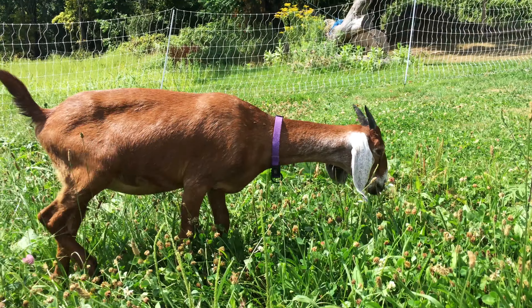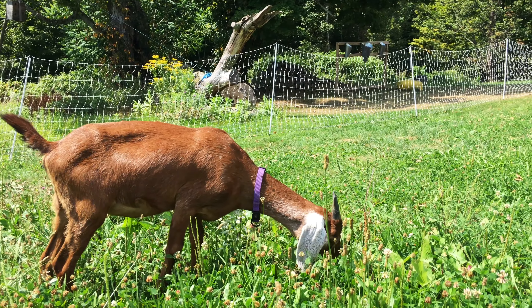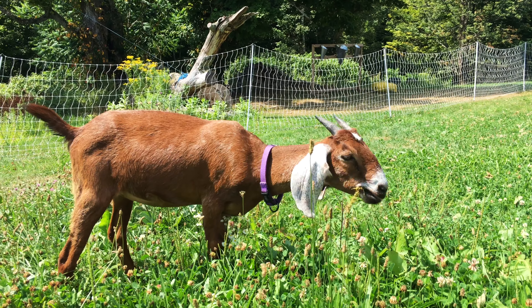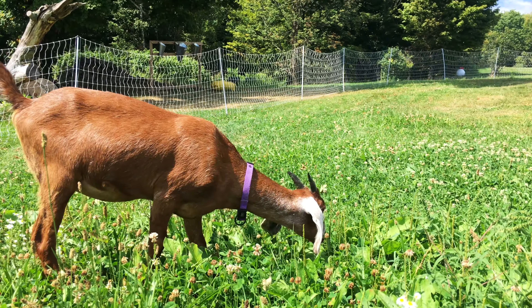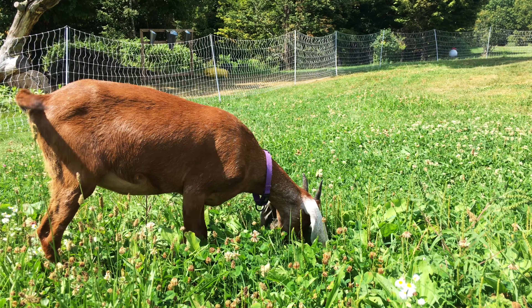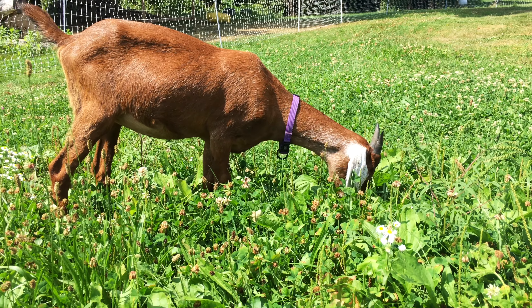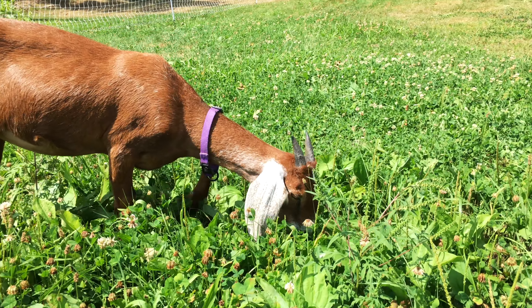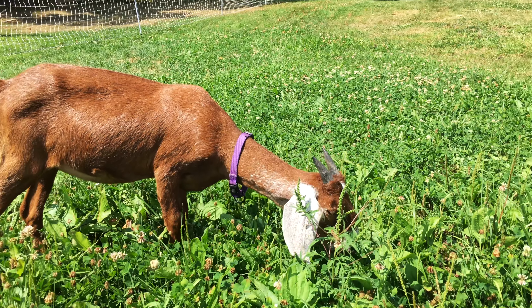Goats are browsers — people think they'll mow your grass, but they don't. They browse, looking for things they really like. We had four male goats and when we moved eight goats into a spot the grass would be down in seconds, but usually they just browse. If you leave them long enough they will eat everything.